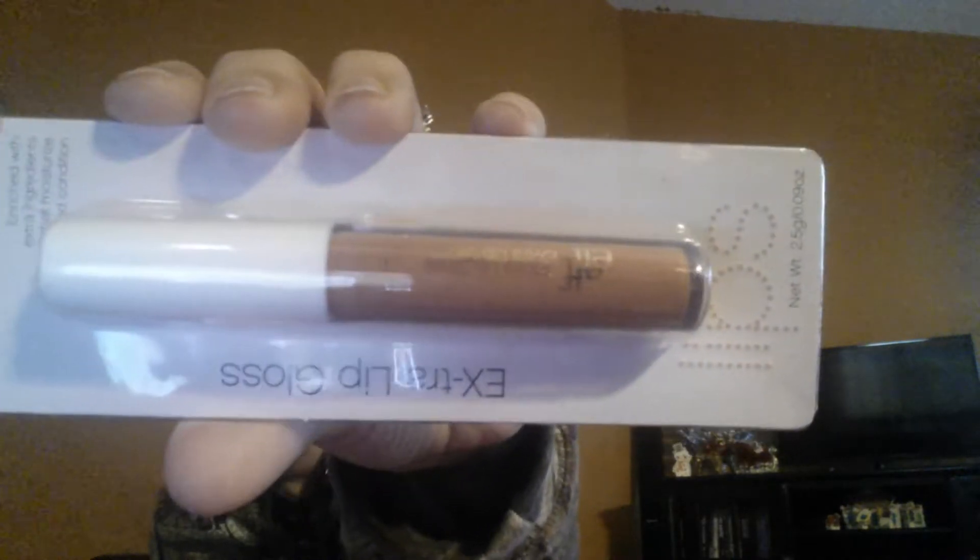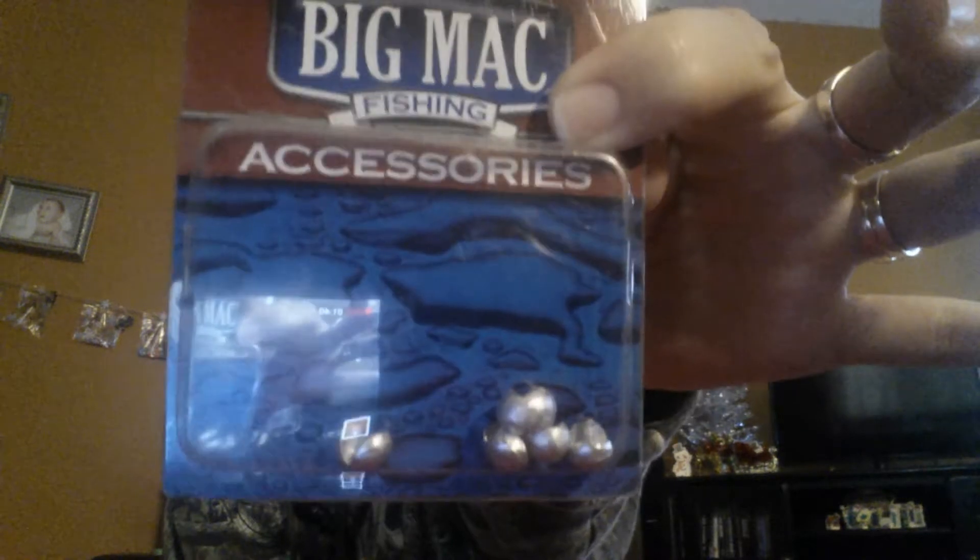Also I picked up the ELF Extra Lip Gloss in the color Scott. It's enriched with extra ingredients that moisturize and condition. I picked up some Big Mac fishing accessories. These right here just kind of attach to your fishing line. I picked these up for my husband for his stocking.